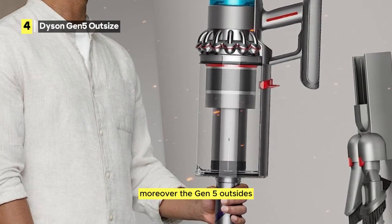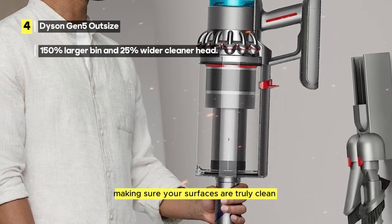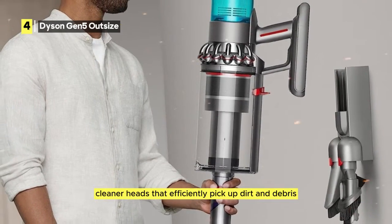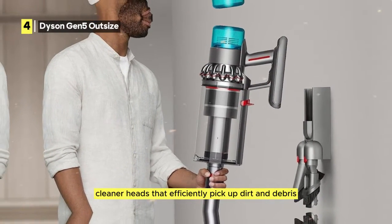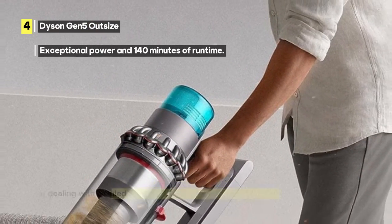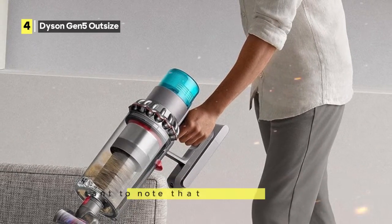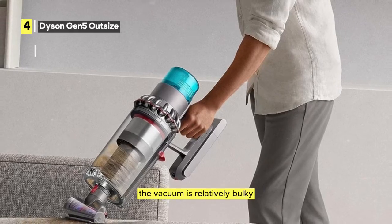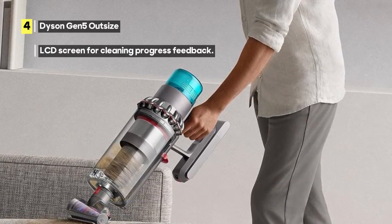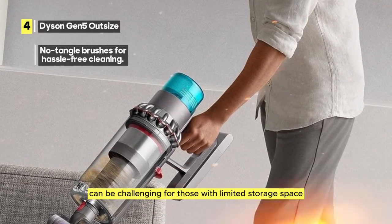Moreover, the Gen 5 Outsize excels in revealing hidden dust on hard floors, making sure your surfaces are truly clean. It comes equipped with two advanced cleaner heads that efficiently pick up dirt and debris. One of the most significant advantages is the no-tangle brushes, reducing the hassle of dealing with tangled hair or fibers during cleaning. However, it's important to note that the vacuum is relatively bulky, which may affect its maneuverability in tight spaces. Additionally, storing a larger vacuum like this can be challenging for those with limited storage space.